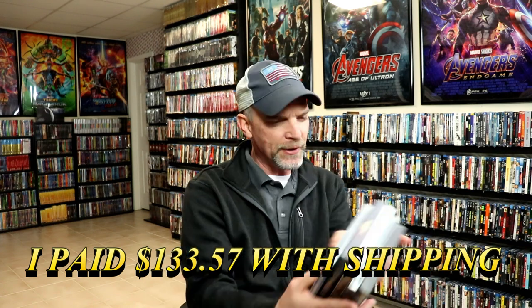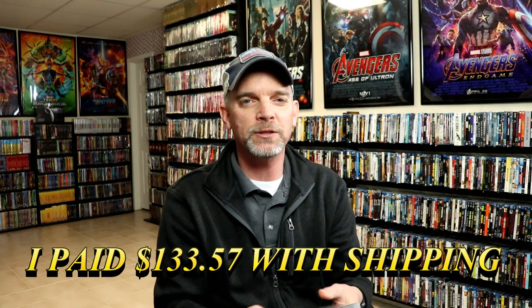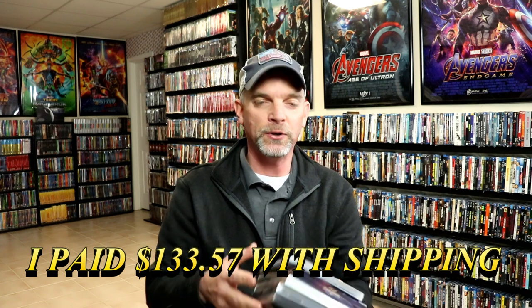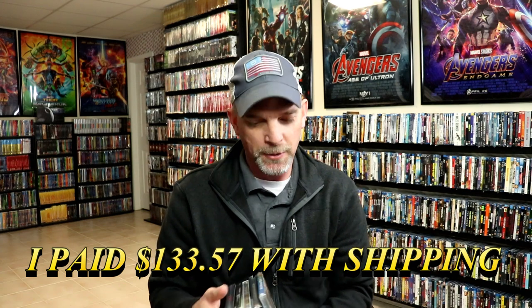It wasn't a very big order, but I picked up these items because I only have a few of them in the collection without slipcovers. This is a nice way to get these editions if you don't already have them — though it is a bit expensive since the shipping from Nova Media is pretty pricey. Overall I'm really happy with this order.